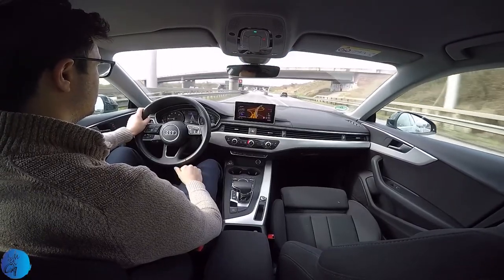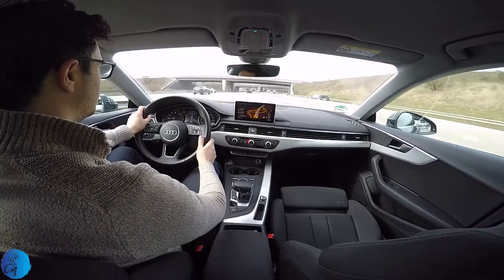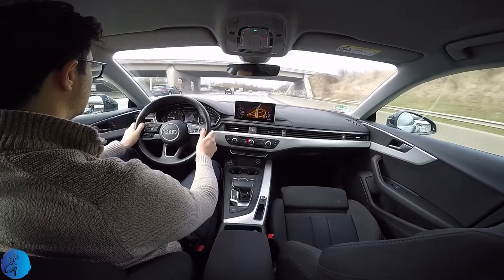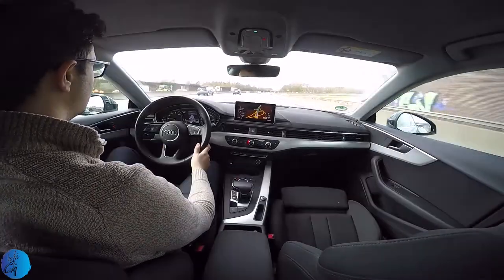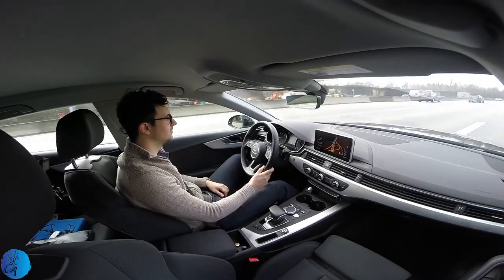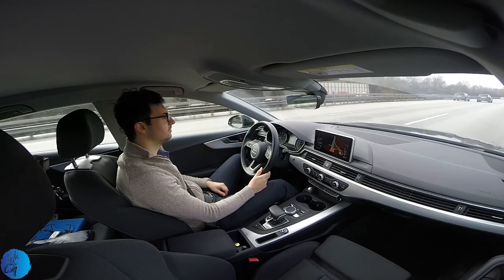There is a bigger and better MMI interface, new design for dashboard and buttons, and better seats. You get cruise control, air conditioning, heated seats, front and back parking sensors, and voice command. The MMI infotainment interface works flawlessly, but in our version there was no module available for Android Auto or Apple CarPlay.